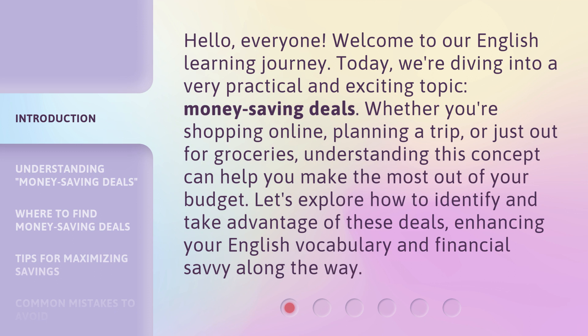Whether you're shopping online, planning a trip, or just out for groceries, understanding this concept can help you make the most out of your budget. Let's explore how to identify and take advantage of these deals, enhancing your English vocabulary and financial savvy along the way.